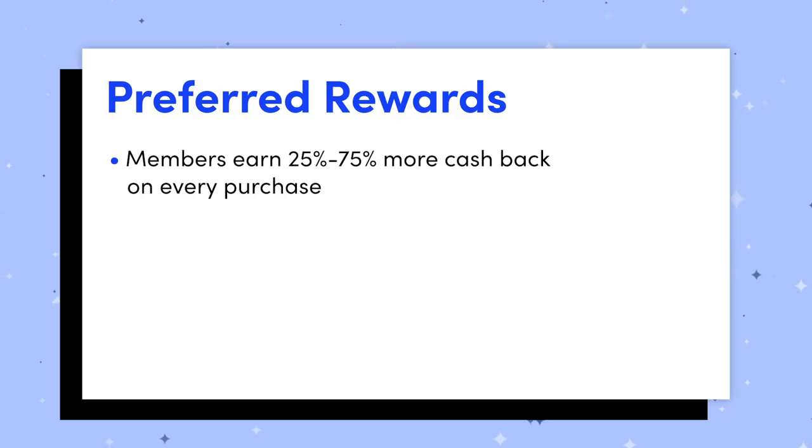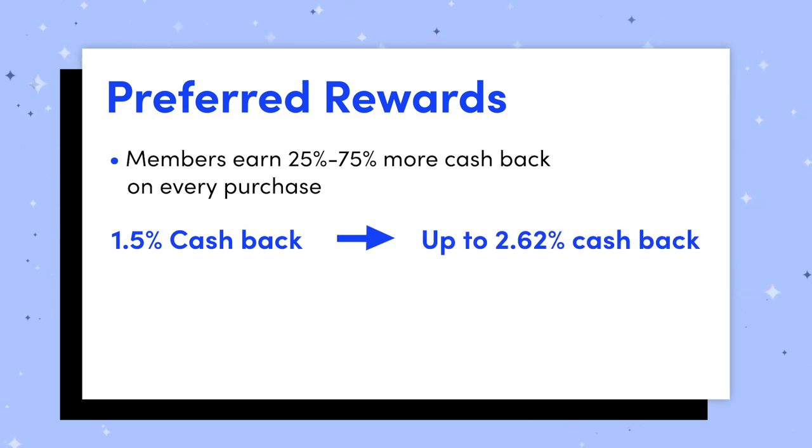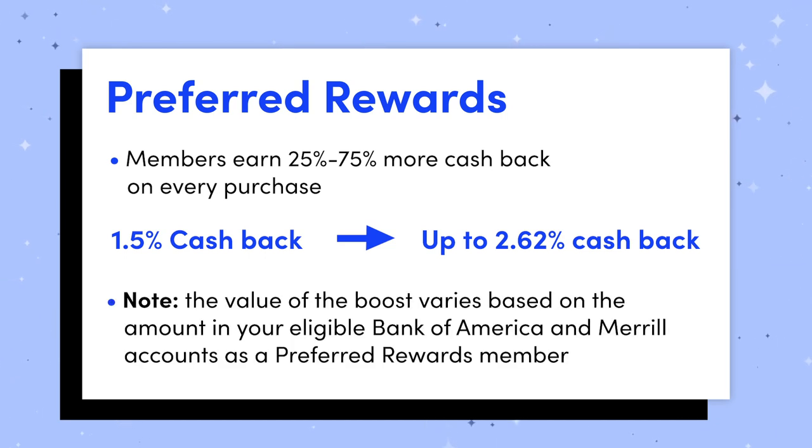Having said that, the card becomes a lot more interesting if you're a part of Bank of America's Preferred Rewards system. If you are a part of that system, you can get a boost on your rewards — potentially a 25% to 75% boost. That means for some preferred rewards members, instead of earning 1.5% cash back, you could earn up to 2.62% cash back. That would be an especially high earning rate for a no annual fee card. The boost will vary based on the amount in your eligible Bank of America and Merrill accounts as a preferred rewards member, so you should definitely look into the preferred rewards system to see if you qualify.